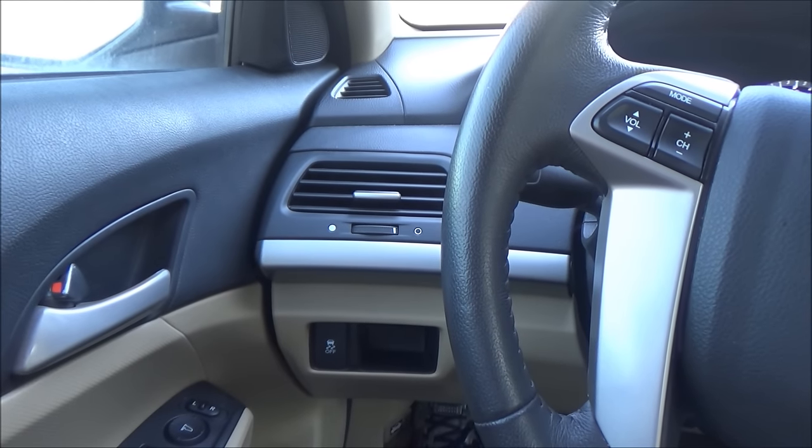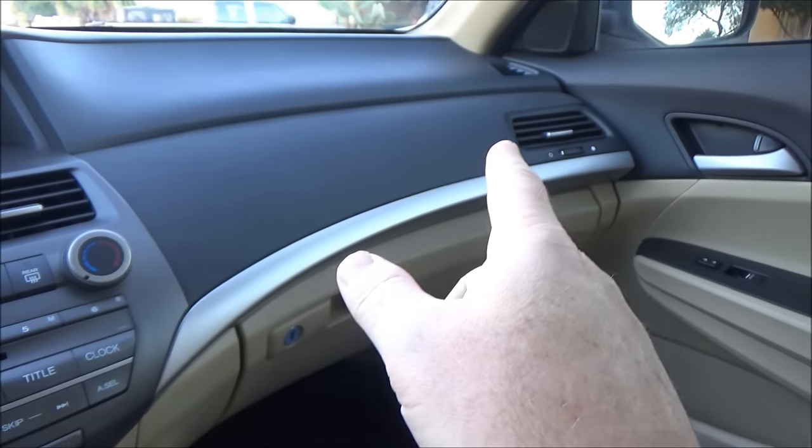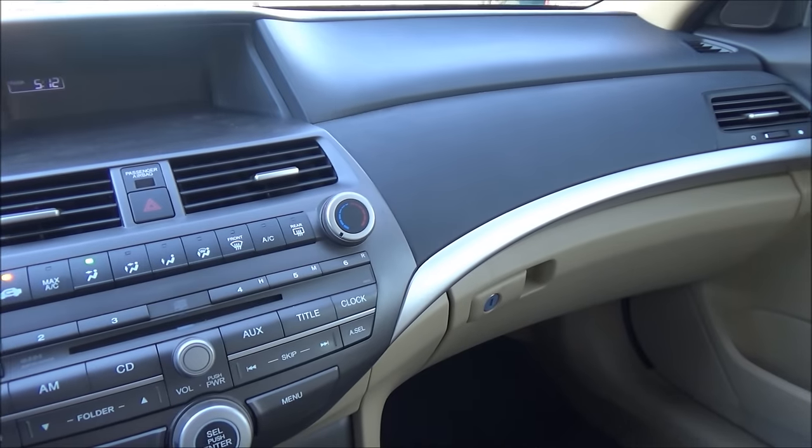Are you having a problem with the AC on your Honda where the AC blows warmer on the left side than it does on the right side? That's a pretty common problem. Let's talk about what's going on.